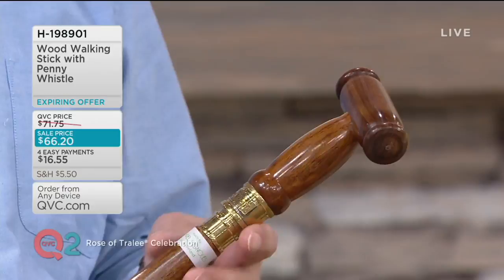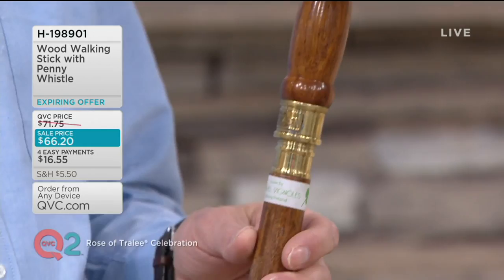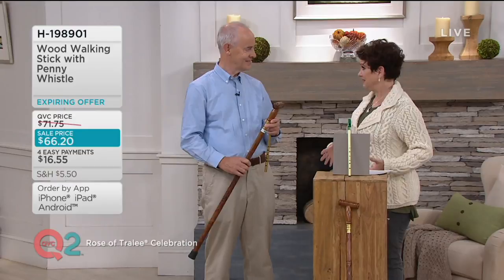Whether it's called a recorder or a penny whistle, it's the way that a lot of younger children start to learn music in school. And I think this is something that will bring back memories — it's a great new hobby for somebody in your family.